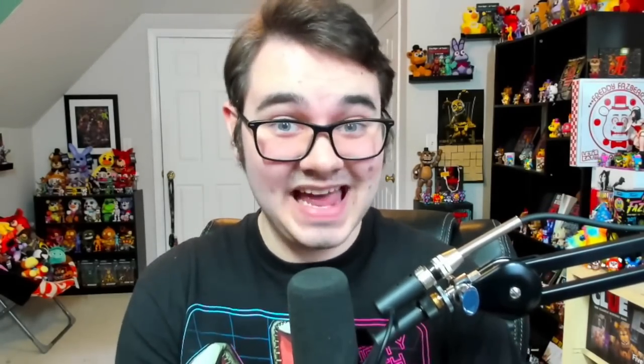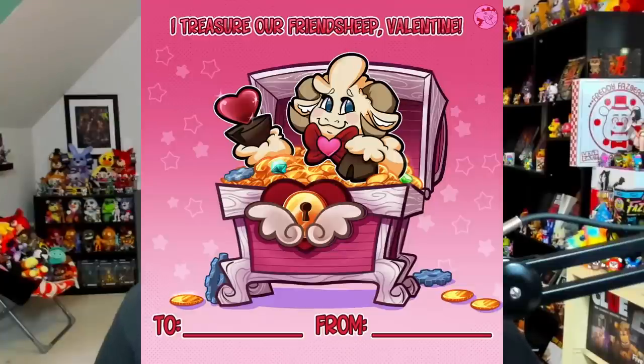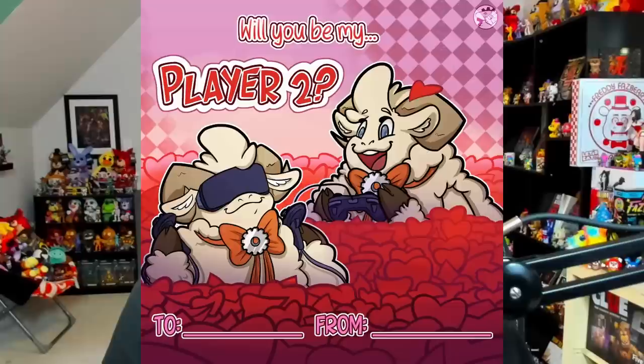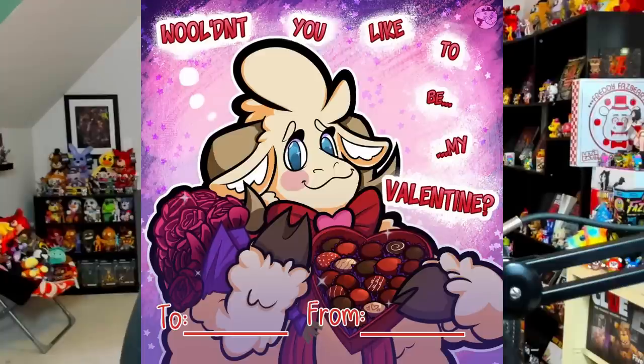The other day was Valentine's Day, and to celebrate, Steel Wool Studios made a brand new tweet saying 'get ready to fall in love this Valentine's Day — whether playing solo or co-op, let's make this a day filled with woolly fun. Happy Valentine's Day from our flock to yours.' They included some brand new holiday-themed cards featuring their sheep mascot: 'I treasure our friend-sheep Valentine,' one dressed as Cupid with 'you've got my heart Valentine,' 'will you be my player two,' and 'wouldn't you like to be my Valentine' with a box of chocolates. They're really pushing some of these puns!